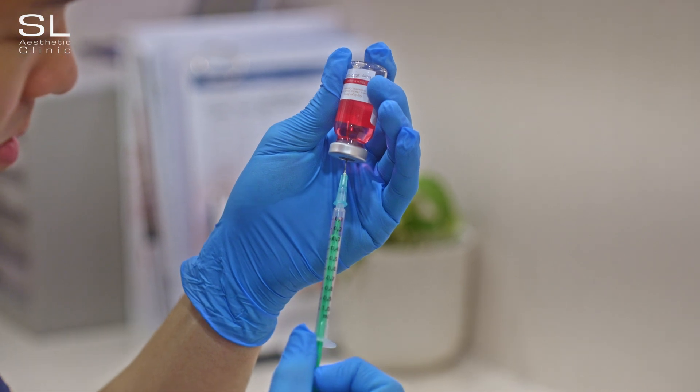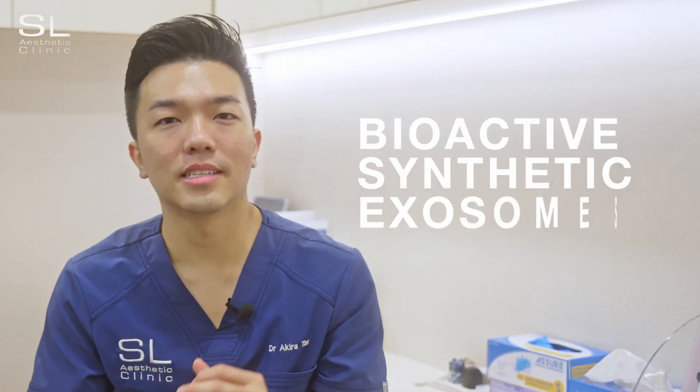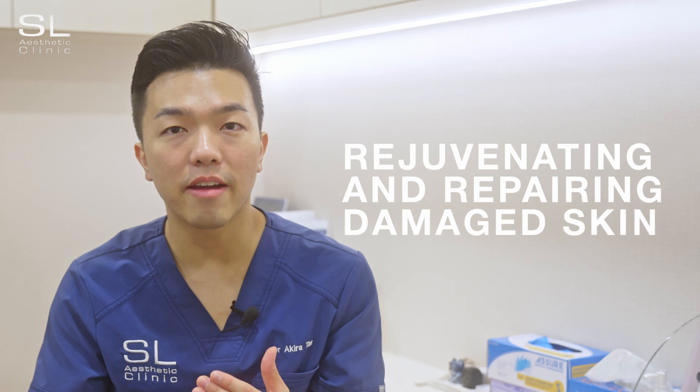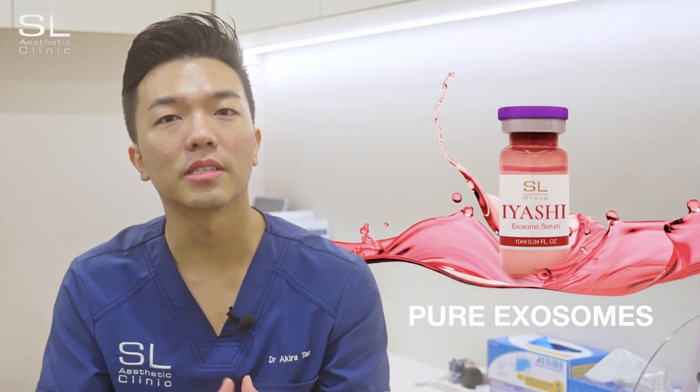The Iyashi Exosome Serum is one example of an excellent pure exosome serum. Pure exosome serums contain bioactive synthetic exosomes that excel at rejuvenating and repairing damaged skin, promoting collagen production, and improving overall skin health. It offers very targeted and very effective results. Another important feature of exosome serums is their purity — pure exosome serums like the Iyashi Serum contain 100% pure exosomes without other ingredients to dilute its effect, ensuring patients get the full benefits from exosome therapy.